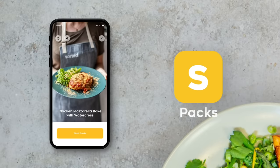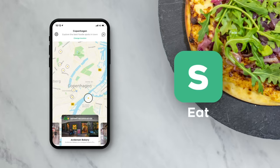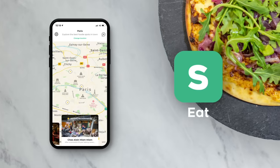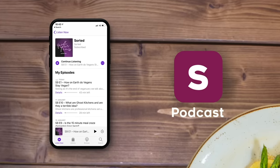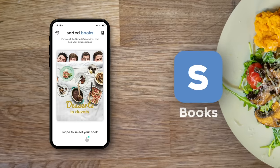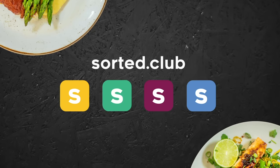We've also built the Sorted Club, where you can get tons of foodie inspo using the Pax Midweek Meal app, discover and share restaurant recommendations using the Eat app, listen and contribute to our Feast Your Ears podcast, and send us ideas for new cookbooks you'll receive throughout the year. Check it all out by heading to sorted.club.